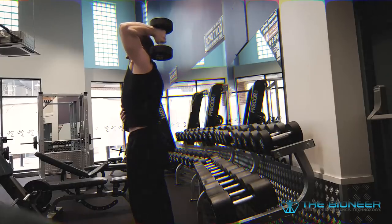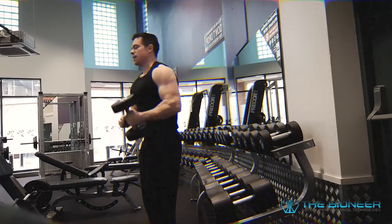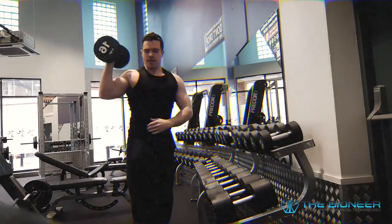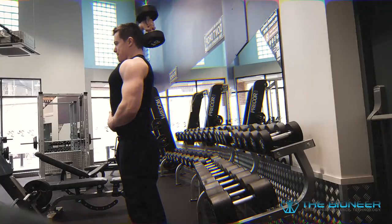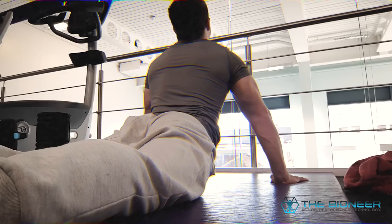I actually suspect there are a lot of similarities between PNF stretching and myofascial release, and many studies focus on comparing these two. For those that don't know, PNF stretching — Proprioceptive Neuromuscular Facilitation — involves contracting the muscles in a stretched position and then relaxing them. You can learn more by checking out my video on Weighted Stretching.